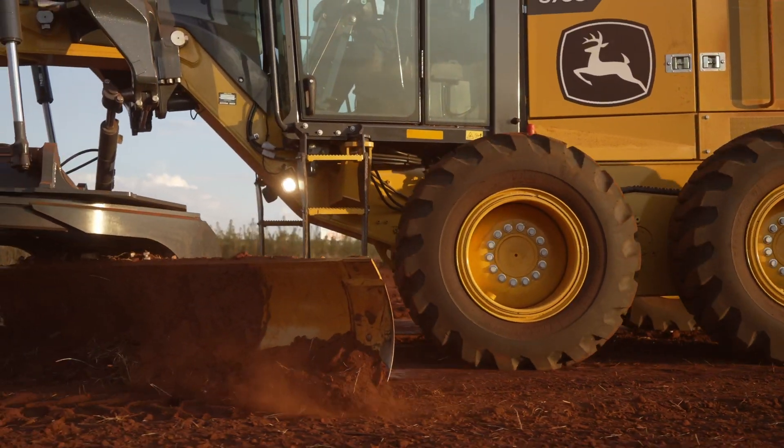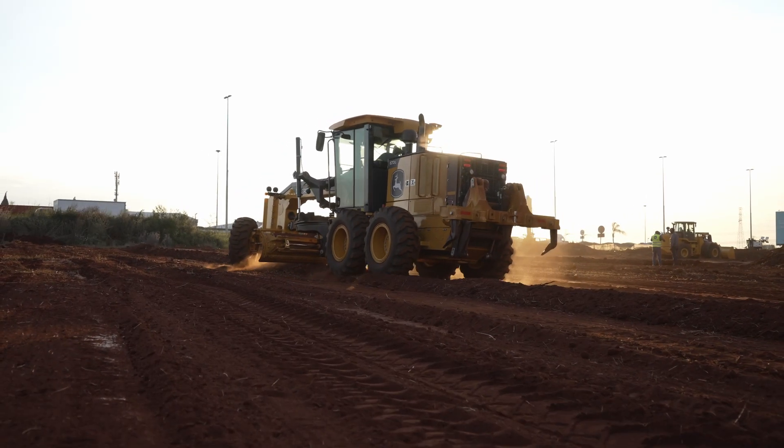Maintaining access roads is essential for smooth operations. Whether you're transporting equipment, materials, or creating fire breaks, there's one machine that can make a significant difference.